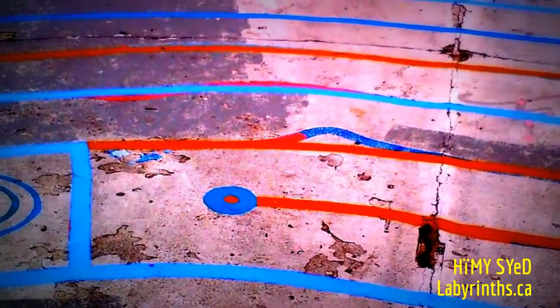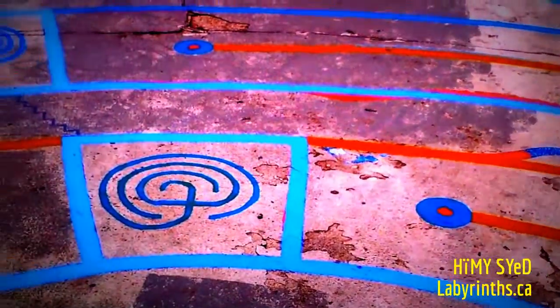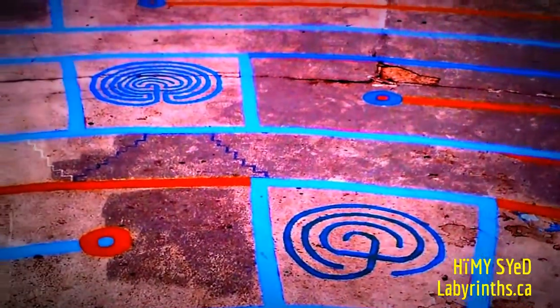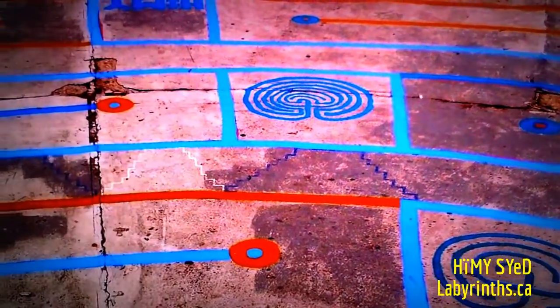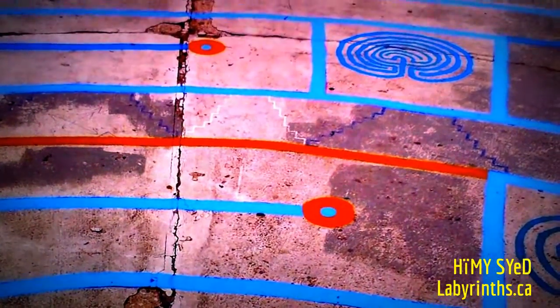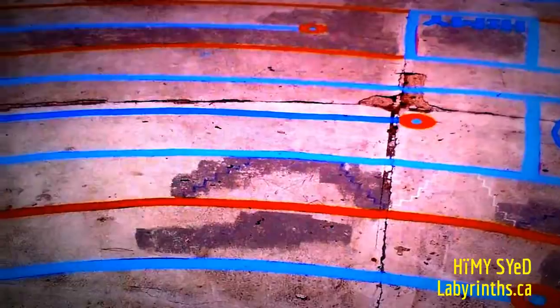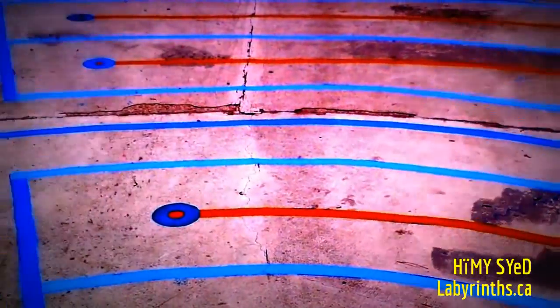So these turnarounds, these little circles, these discs — as someone said to me yesterday, last night — it makes it gentle. It's a gentle turn rather than reaching a wall, noticing there's another line and you turn around. So the circles are a wonderful addition to the Kensington Market labyrinth here.